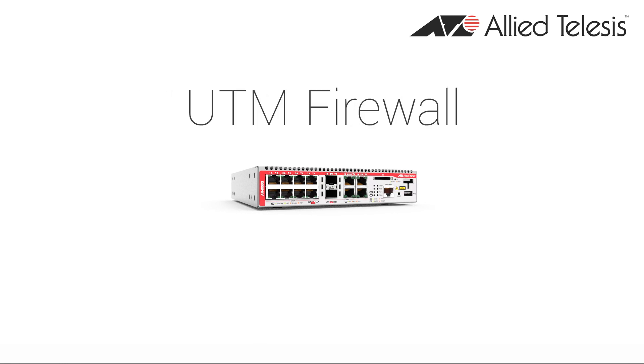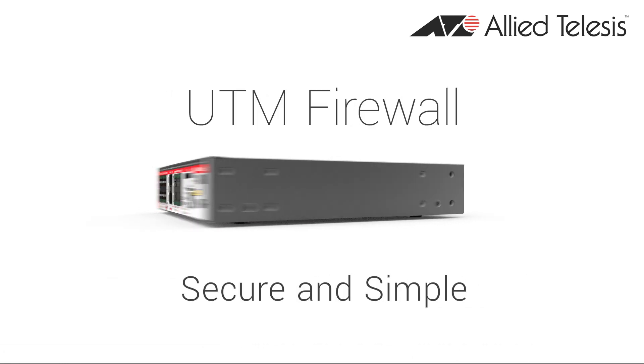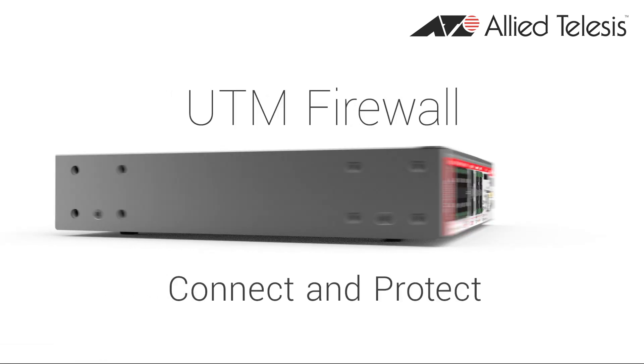So choose an Allied Telesis UTM firewall — the secure and simple way to connect and protect your business.